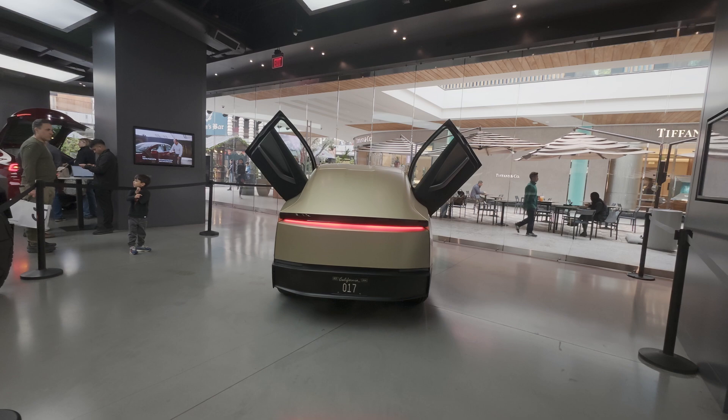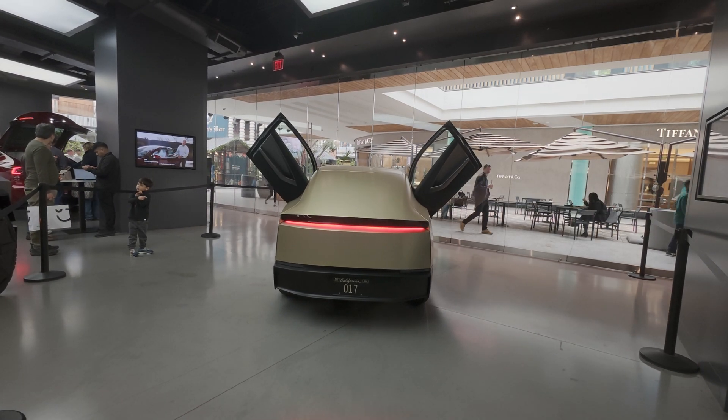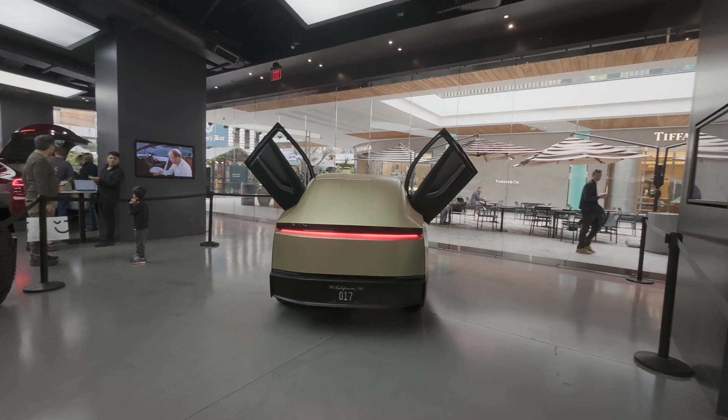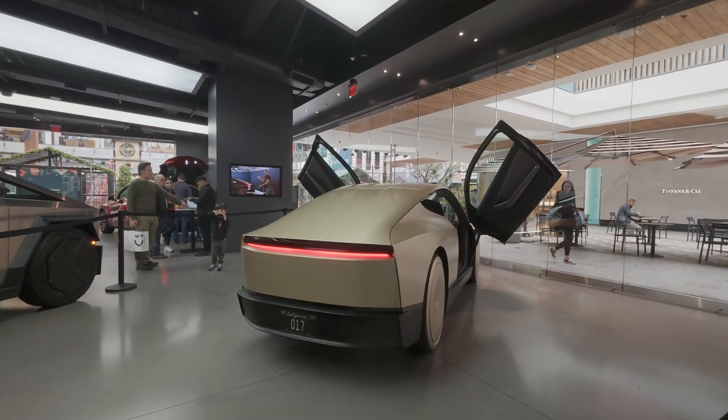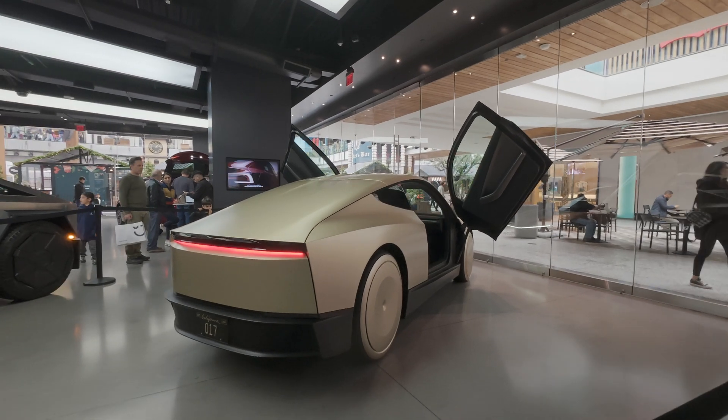Actually it's number 17. I was told this was at the San Jose store and came down recently for display. This is going to be the traveling one across North America.